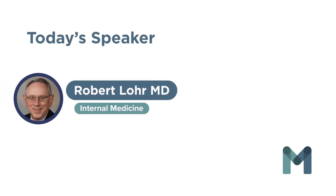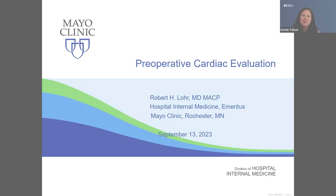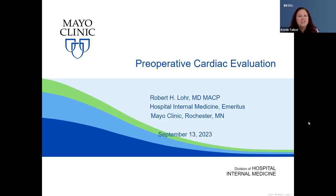Hello and welcome everyone. My name is Kristen Talbot. I am the program manager for Maven Project. Thank you all for joining us today and our friends at Generations Family Health Center for hosting today's session, Preoperative Cardiovascular Evaluation with Dr. Robert Lohr.